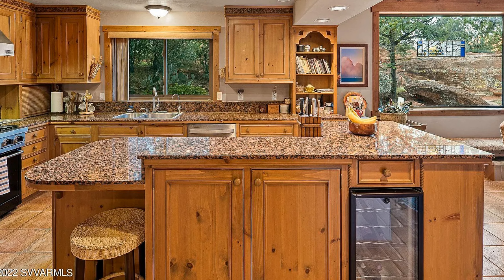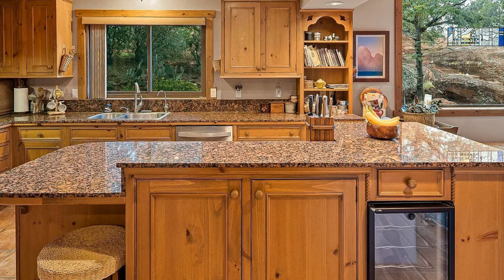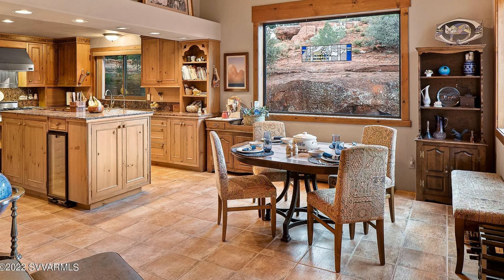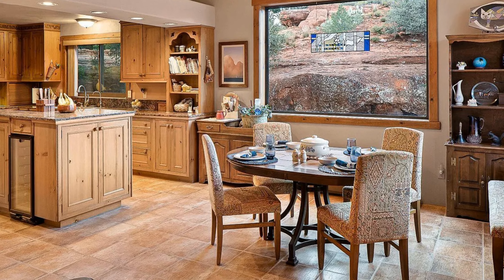The kitchen has granite countertops, a wine fridge — not 147 bottles, thank you very much — and a gas cooktop stove. It's really nice, warm, and inviting. It opens up to the dining room area which has large windows, so you're getting the beautiful views that Sedona has to offer.